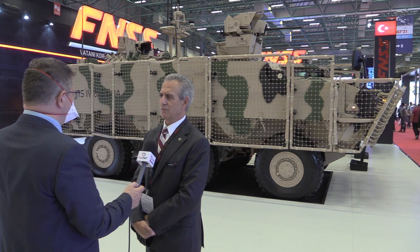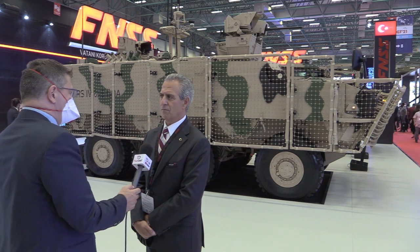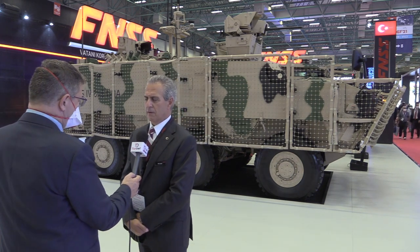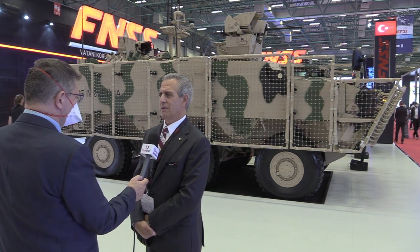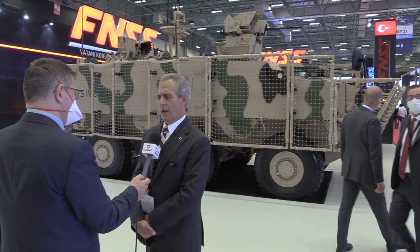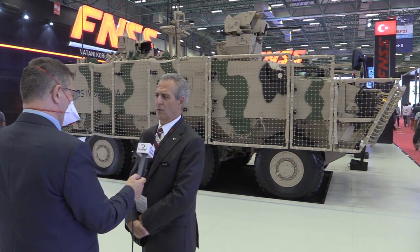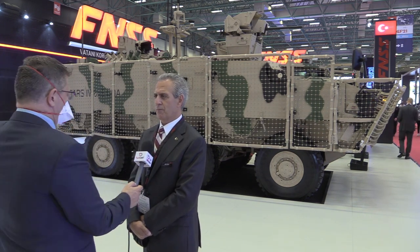With these two new vehicles, we foresee entering new markets. We never think that we cannot sell a vehicle to any specific country — this is valid for every country in the world. Both vehicles are, at a minimum, as good as any other state-of-the-art wheeled vehicle in the world.